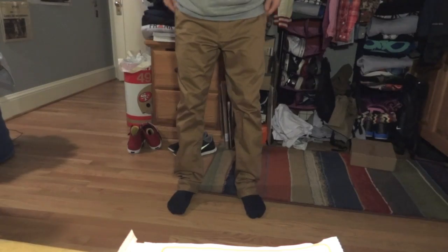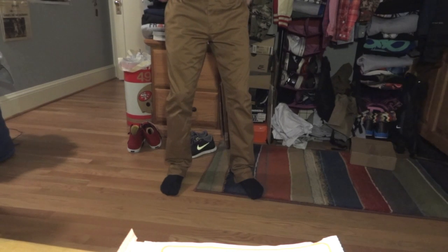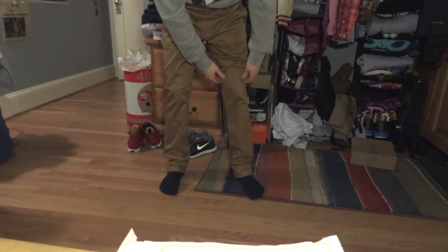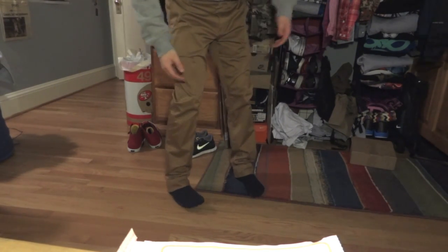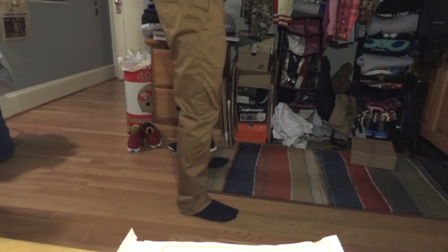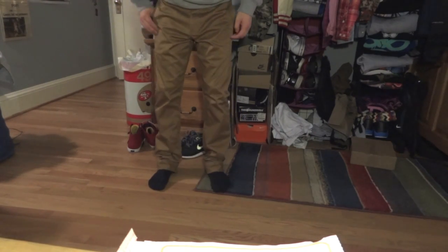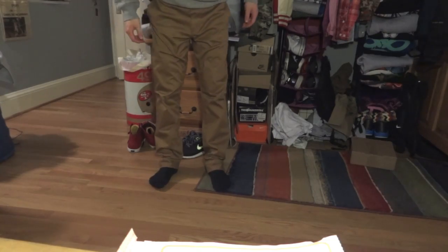The actual pair of pants I have for you today are these Obey caramel chinos. It's not brown and not quite khaki — it's a nice caramel color. They were on Karma Loop for about $50 on sale. As you guys know, I like to pick up any good pants I can find.